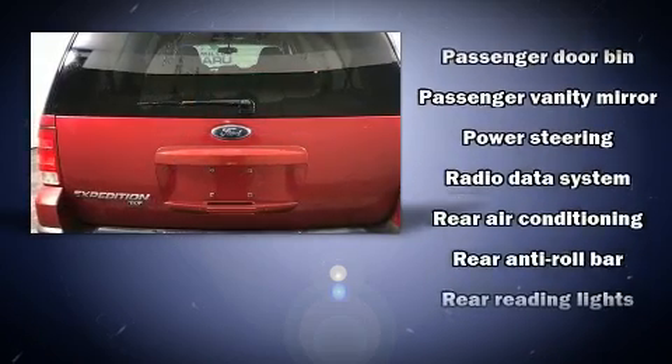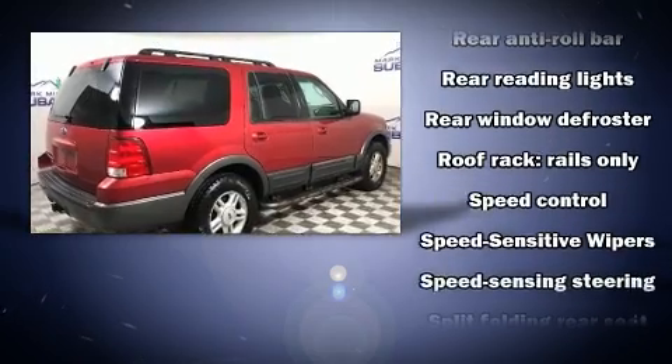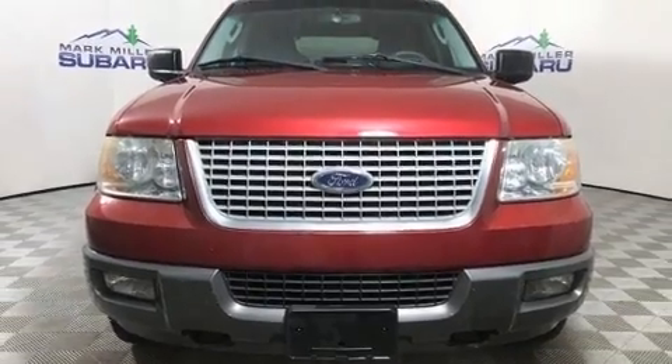Passenger security is always assured thanks to various safety features such as dual front impact airbags, brake assist, a panic alarm, and four-wheel disc brakes with ABS.